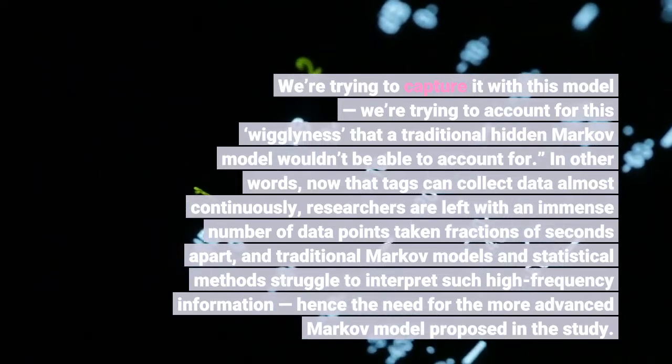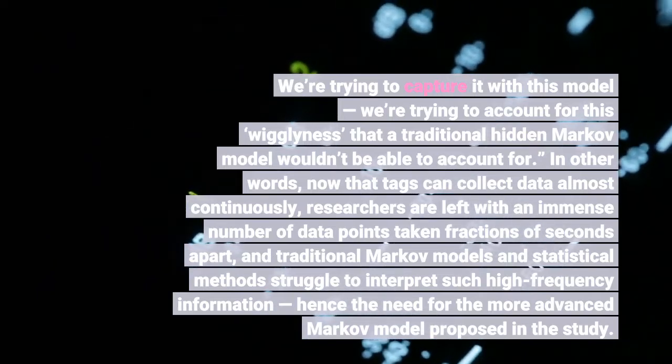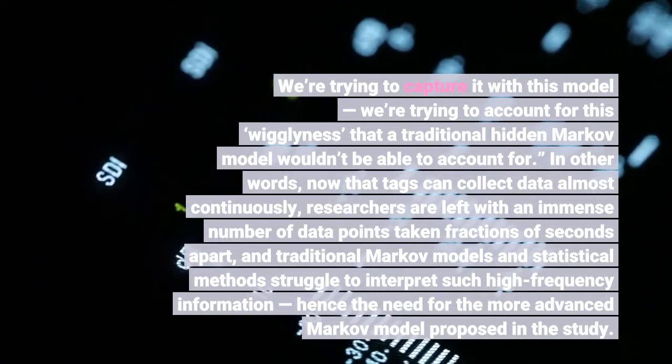Now that tags can collect data almost continuously, researchers are left with an immense number of data points to analyze.